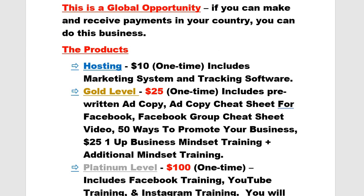People want to know if $25 One Up is a global opportunity — yes, it is global. If you can make and receive payments in your country, then you can do this business. That's really the criteria.